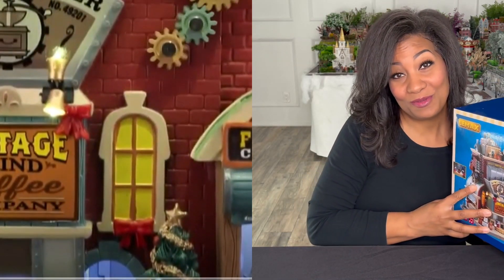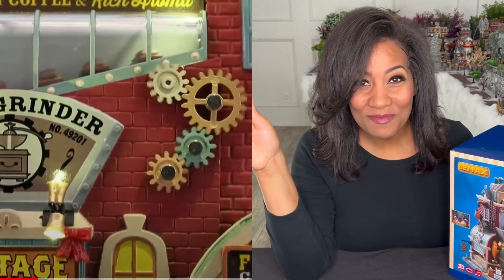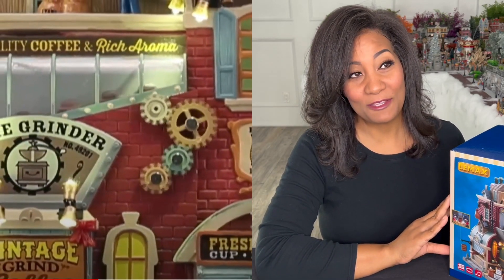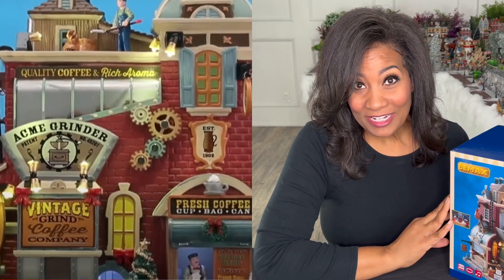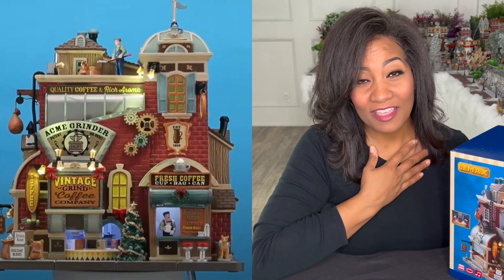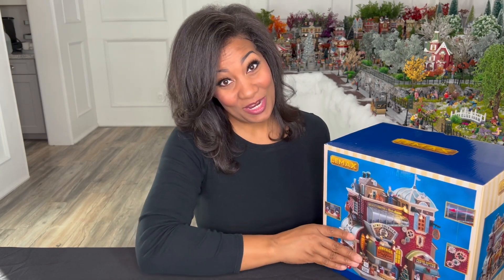For those of you who do not know, coffee is my absolute favorite beverage in life. And when I saw that they had this building, I wanted it for mine. So I picked something out that I would love in my village for you guys who won this category. I hope that you will love and enjoy this building just as much as I do, and I am absolutely going to be purchasing this and adding this to my collection this year as well.